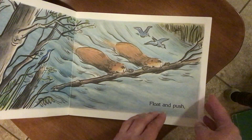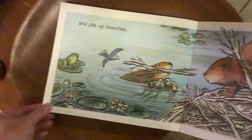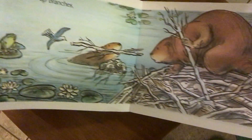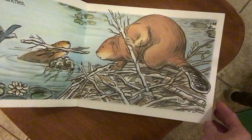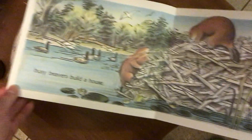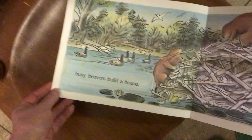Float and push. And pile up branches. The whole family is helping. Busy Beavers build a house.